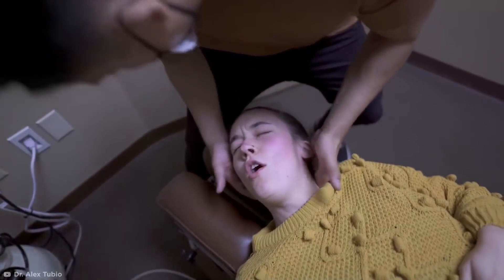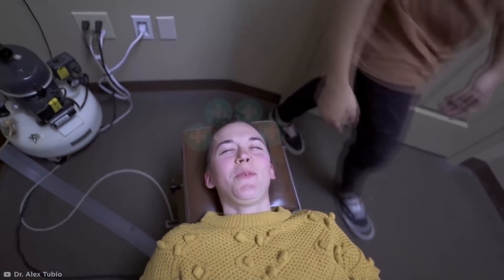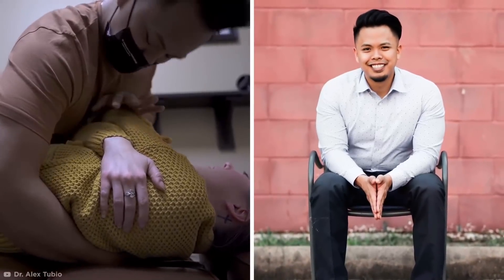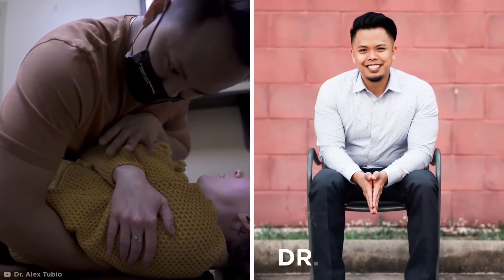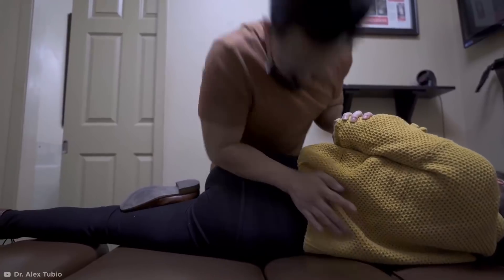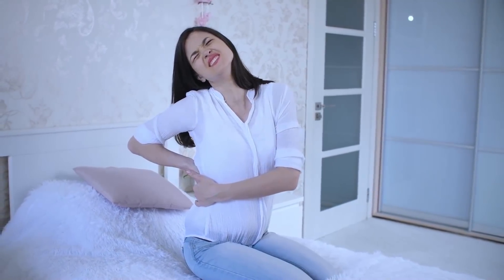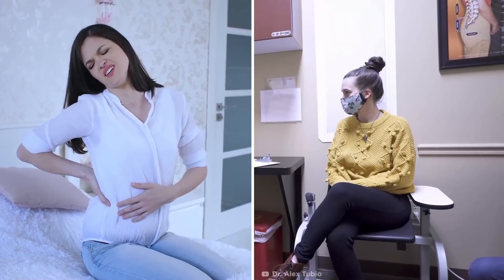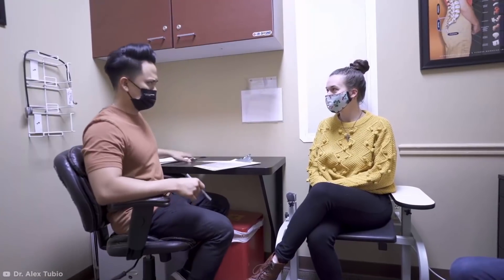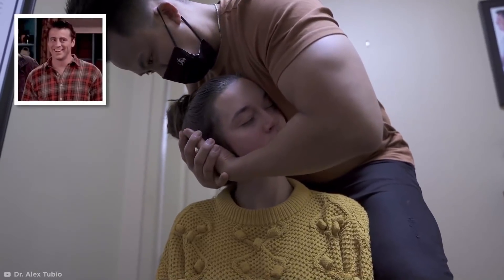It may seem shocking, but that strangely satisfying crack is actually the sound of a whole world of pain going away. This is the amazing work of Houston-based chiropractor Dr. Alex Tubio, who is a total expert when it comes to this kind of procedure. After suffering with debilitating pain in her back and neck for years, the brave patient traveled from Wisconsin, hoping to find some respite through Dr. Tubio's heralded chiropractic cracking. And boy, did she find it.